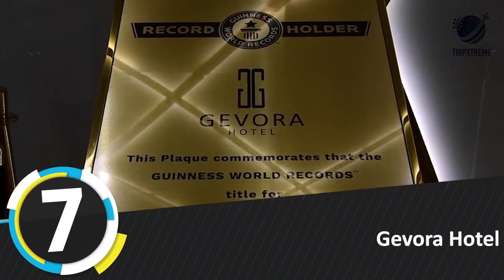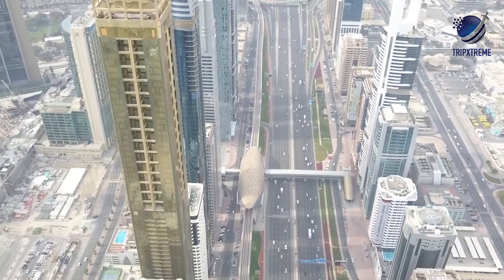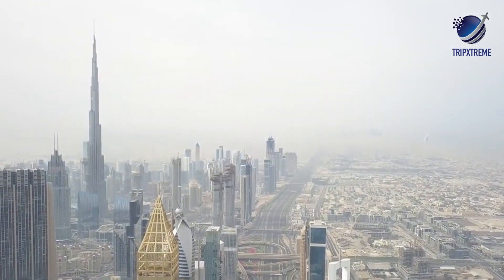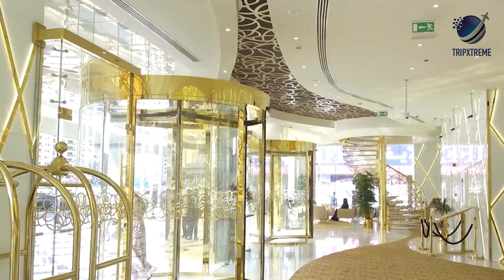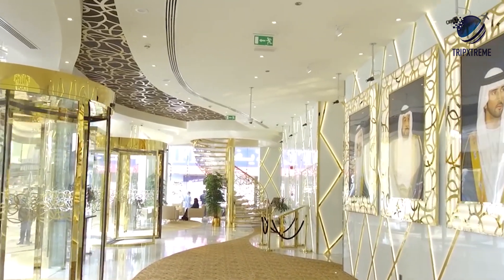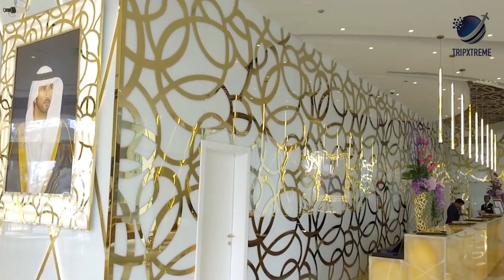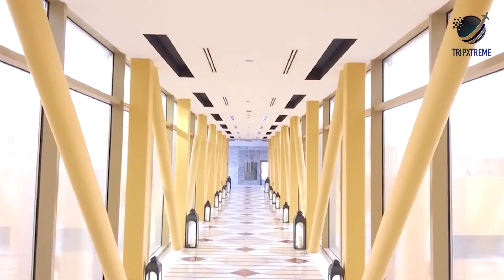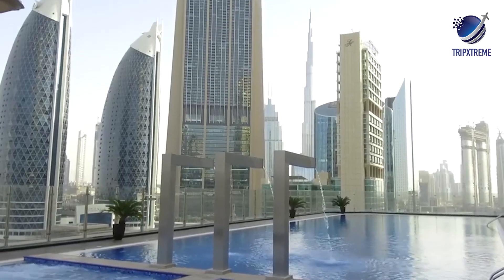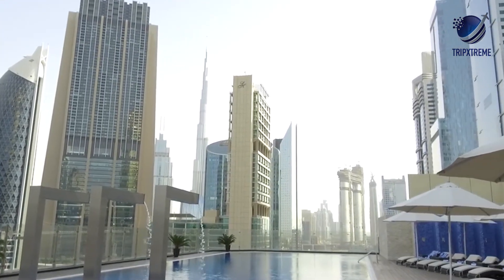Number 7: Gevora Hotel. Up until February 2018, Dubai's JW Marriott Marquis laid claim to being the world's tallest hotel. That title was snatched by Gevora Hotel in early 2018 when the 75-story hotel opened on Sheikh Zayed Road in the Financial and Trade District, with a flashy gold gate and pyramid at its summit. The 1,168-foot tower is home to 528 guest rooms, five dining options, and an alfresco pool deck overlooking the city.